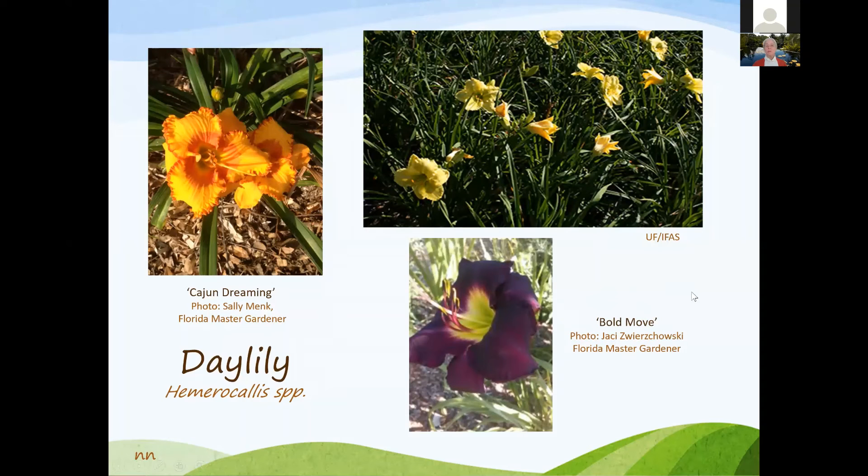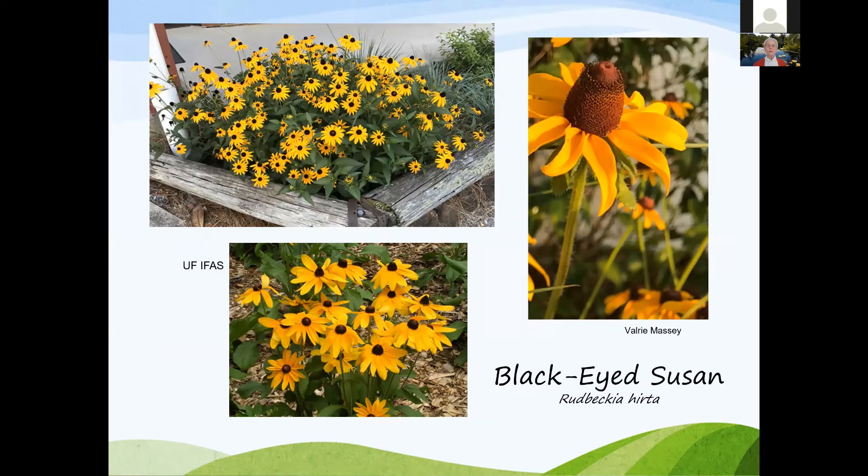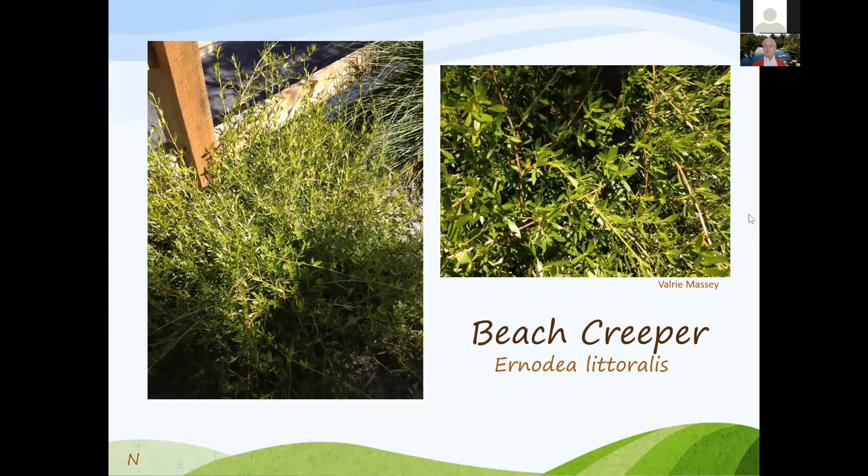Daylilies have a lot of variety and long bloom time from spring through fall. Silver buttonwood is a great plant seen at the beach but also growing inland in Parrish — it provides nice contrast in the landscape. Black-eyed Susan likes to make sure it's not overwatered. Beach creeper is said to be more for beach areas, but grows fine in Bradenton; sometimes left in natural growth habit, sometimes sheared. It has nice little yellow berries and is a very durable plant.